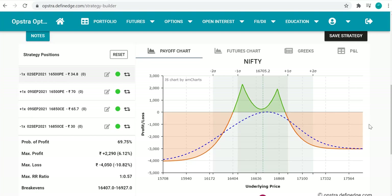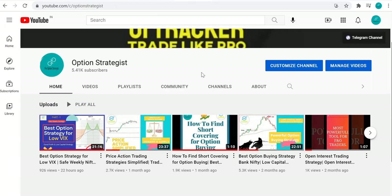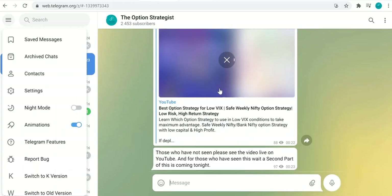That's the second part — I've covered the adjustments and the specific scenarios where this strategy works best. If you have any queries, put them in the comments and I'll revert as soon as possible. Please subscribe to our YouTube channel, share and like the videos, and also subscribe to our Telegram channel 'The Option Strategies' where I share daily strategy updates and educational videos. Thanks for watching — have a nice day!